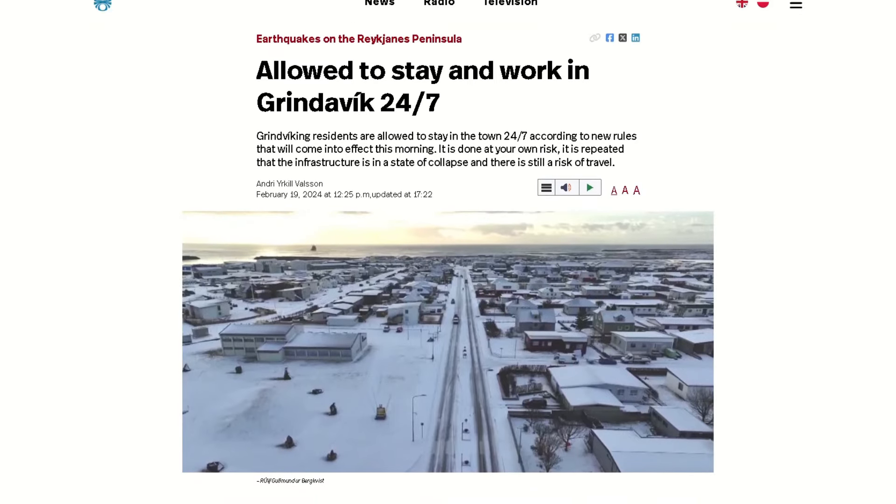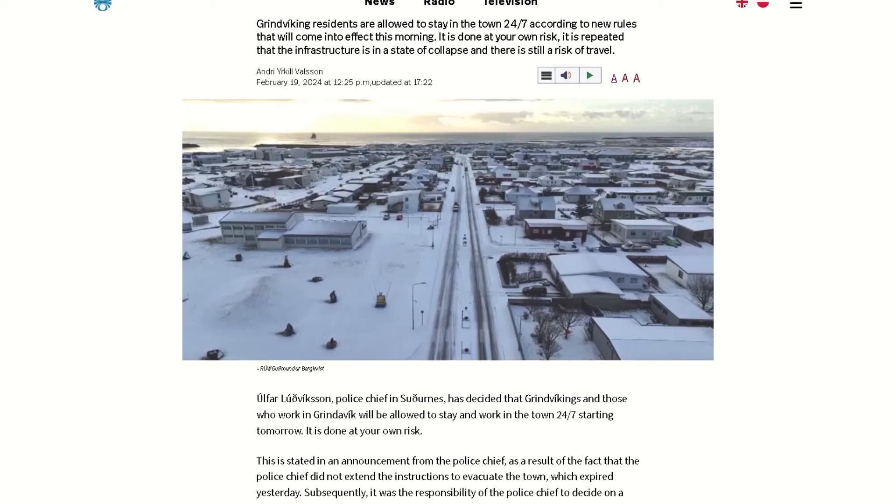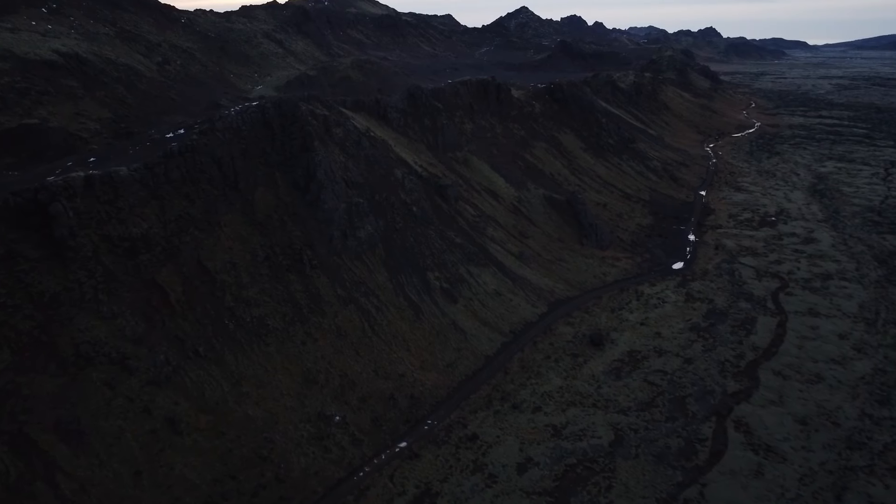Residents of Grindavík now have full access to their town and can stay there 24-7, so business activity can resume.